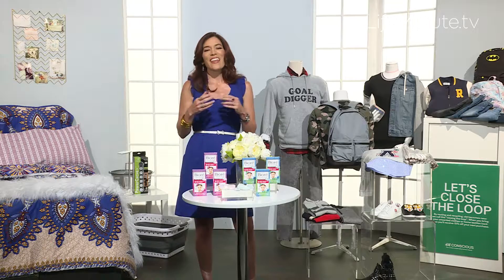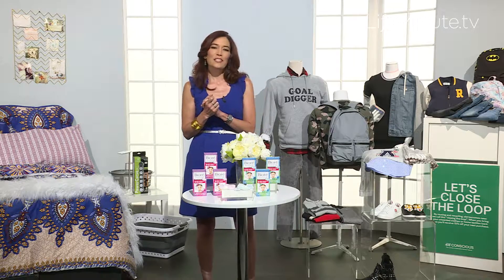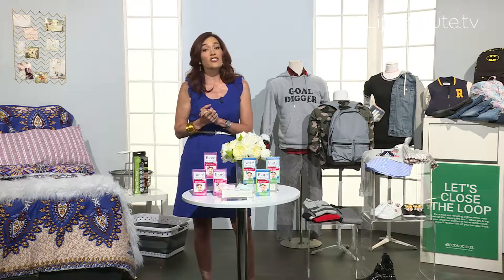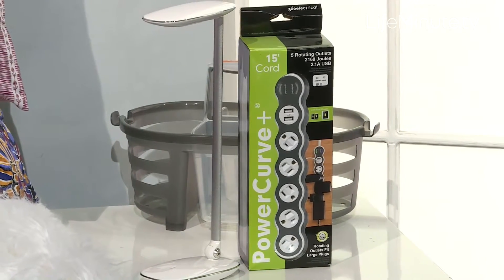This season they are highlighting all of their favorite expert tips when it comes to the best of the best in style, innovation and value. Such as this collapsible laundry basket, shower caddy, and power curve surge protector.